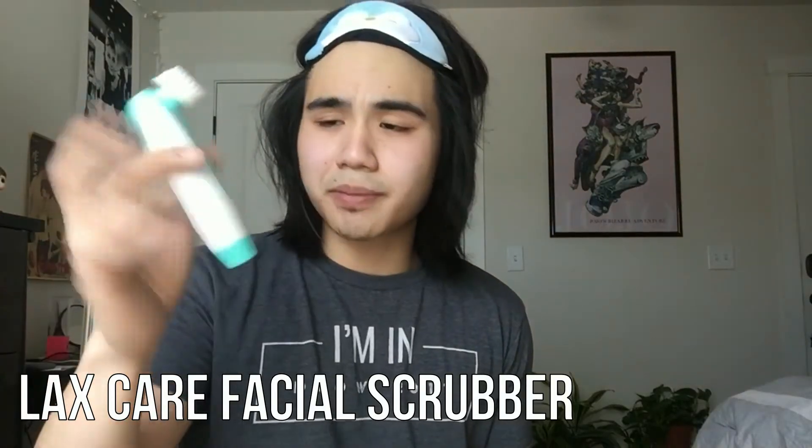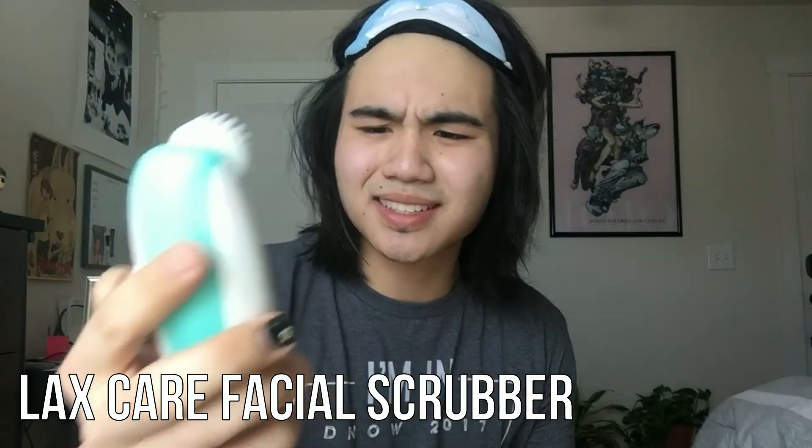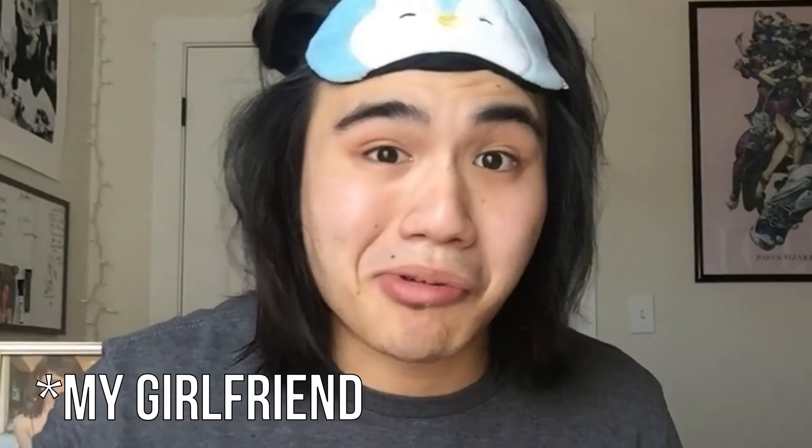Personally I like to scrub it on with a $5 Amazon skin cleanser thing. Amiela recommended it, so it's gotta be good, am I right?